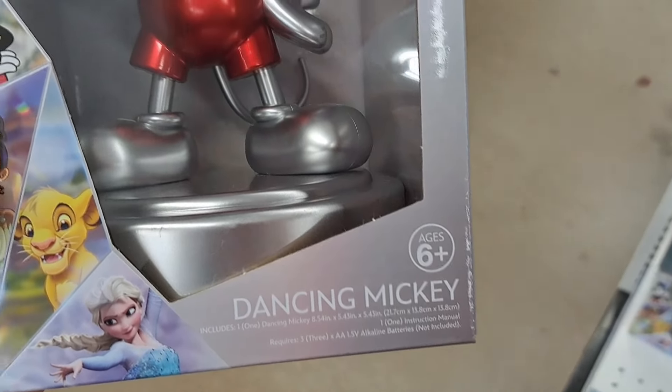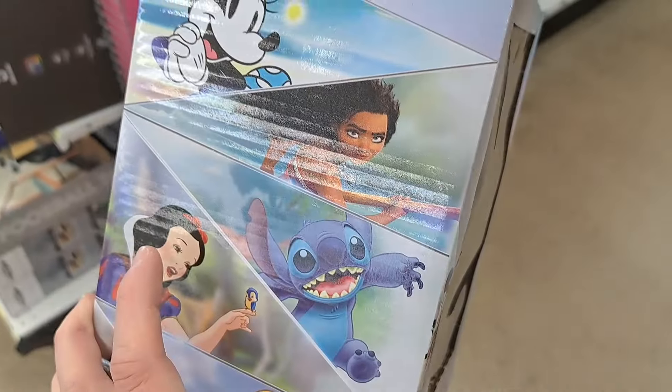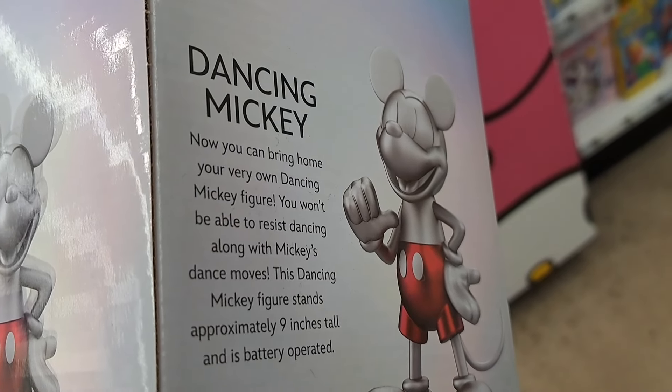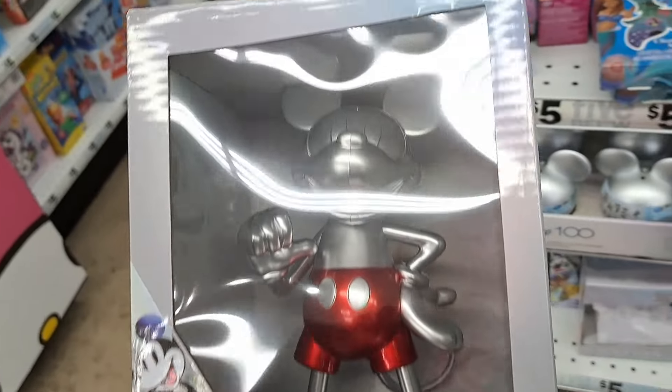Look at this — we got this little Dancing Mickey here. Disney 100. Love the platinum chrome style of the Disney 100 stuff. This one is battery operated — Dancing Mickey. See if you can find that.